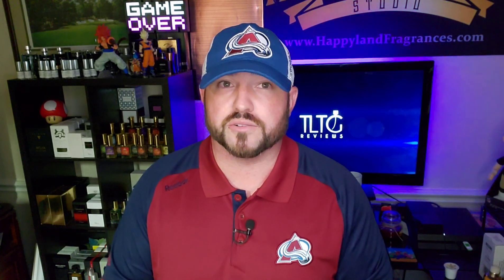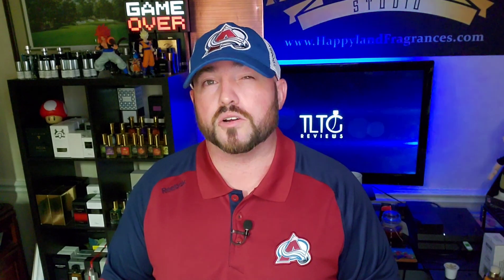What's going on YouTube, welcome back to the channel. For those of you stopping by for the first time, if you see something you like here today please don't forget to subscribe. For those of you who've been here before, welcome back to TL Teacher Reviews. This seems to be the most popular topic on my channel — 10 more cheap fragrances that smell expensive. Stay tuned.